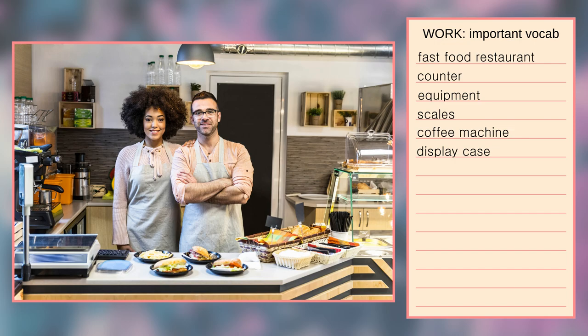Next to the display case, there is some plastic cutlery. Behind the people, there are worktops. On the worktops, I can see some orange containers and a juicer. On the wall behind the people, there are some wooden crates that are being used as shelves.